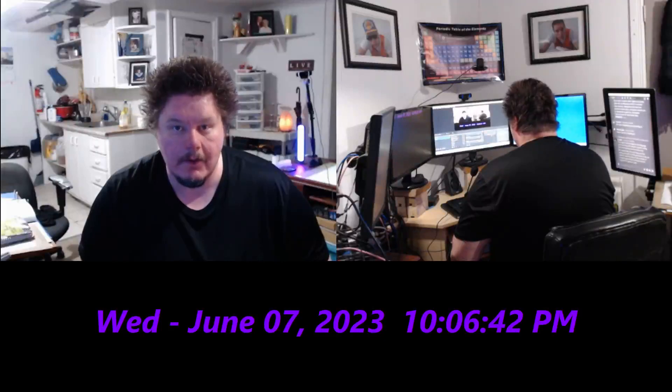Good day! This is the Professor C.B.M.D.P.A. Steve, and today is Wednesday, June 7th, 2023. It is 10:06 and 51 seconds p.m. Eastern Daylight Time, and today's research topic is Holographic Display.